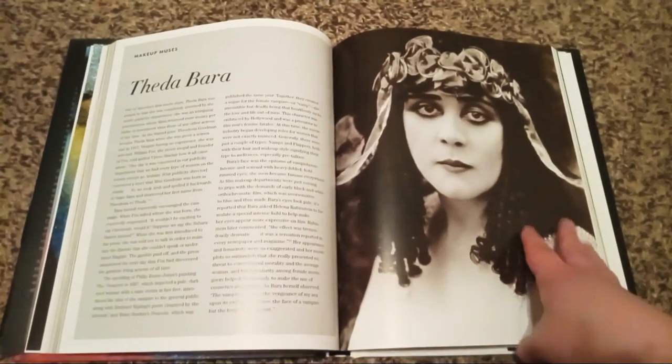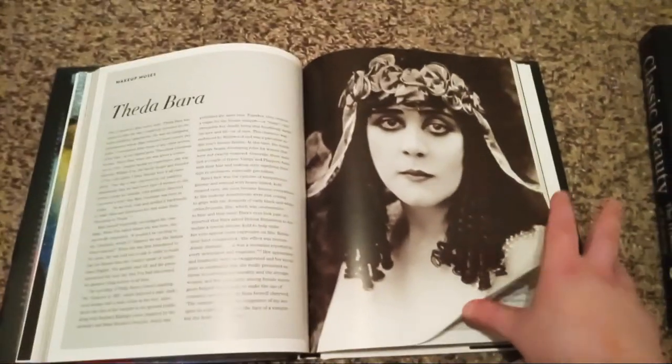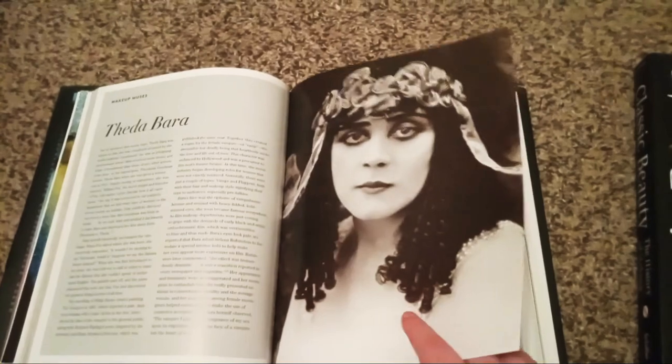She just looks so beautiful. She's one of my favorite silent film stars, along with Mary Pickford.